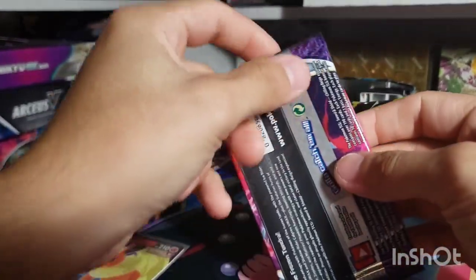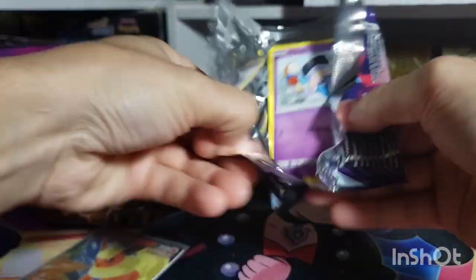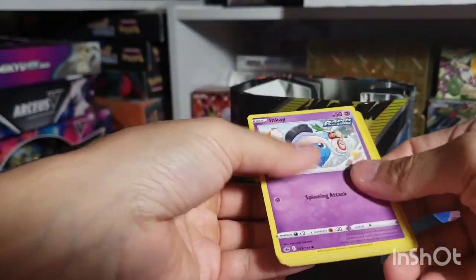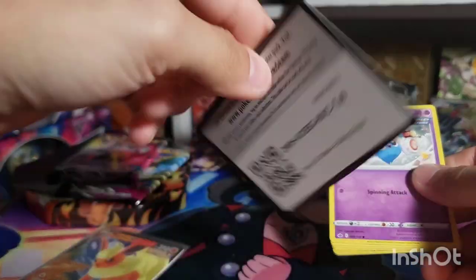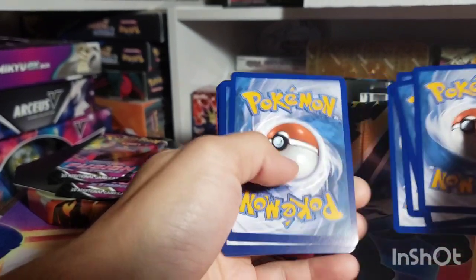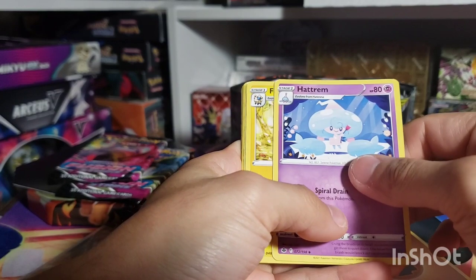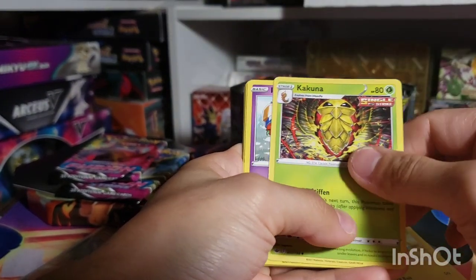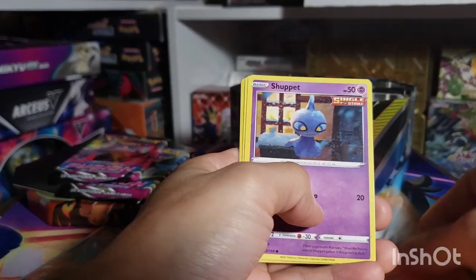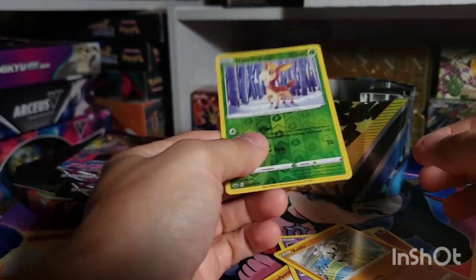Now let's get into some Chilling Reign — let's see if we can get ourselves a Blaziken or one of the legendary birds. That'll be really nice. We got: fighting energy, Maxi, Hatreme, Flaaffy, Incineroar, Diglett, Scorbunny, Kubfu, Deerling.